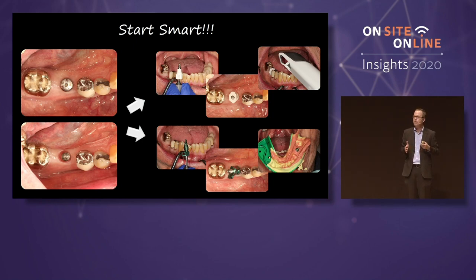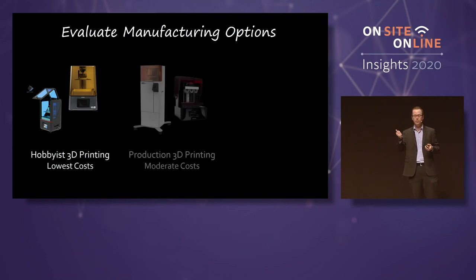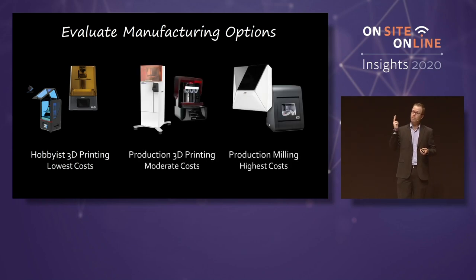Once you've established that you've kind of gone the direction of starting smart, you can then start to think: do I want to manufacture with 3D printing at the hobbyist level, the production level, or milling? It tends to go up in cost. Hobbyist level, you can buy a 3D printer for $300 US dollars and print temporaries with that. Is it going to integrate as easily as a $10,000 3D printer? No — it takes more time.